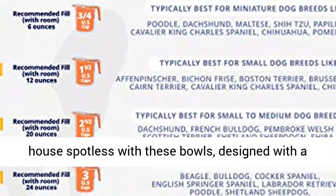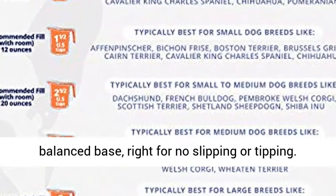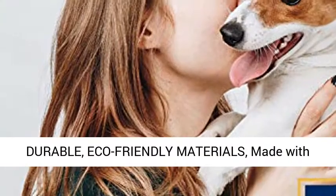Keep the plate in place, keep your dog fed, and your house spotless with these bowls, designed with a balanced base built for no slipping or tipping.